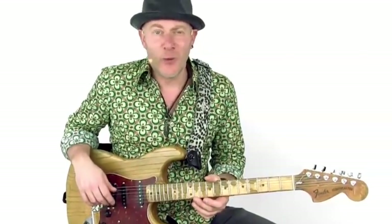Hi, I'm JP. Welcome to 30 Cutting Edge Blues Licks You Must Know.